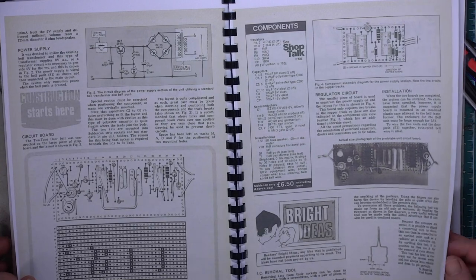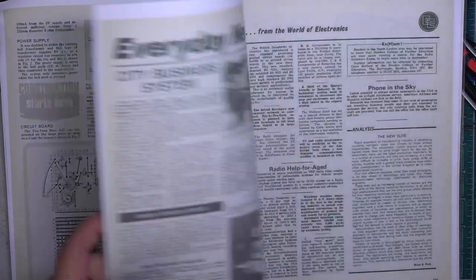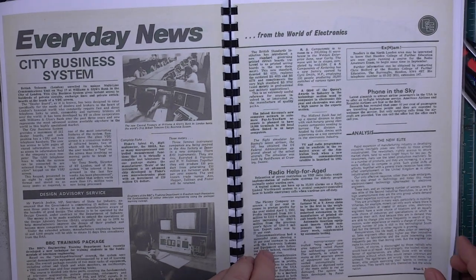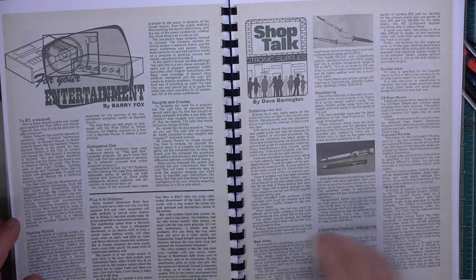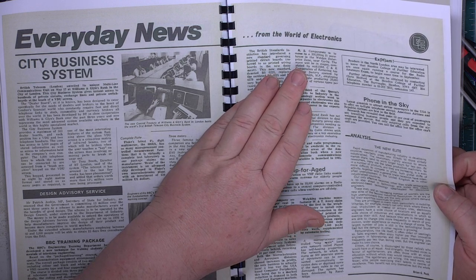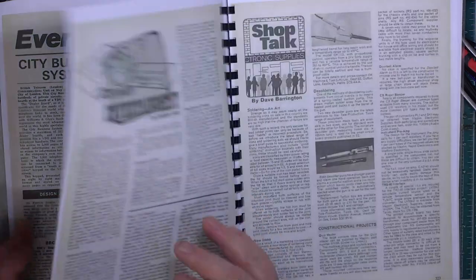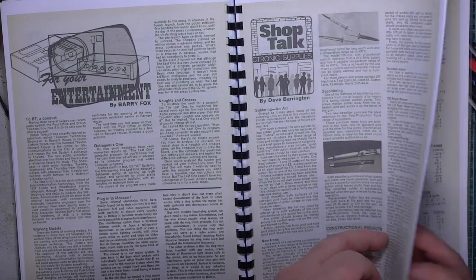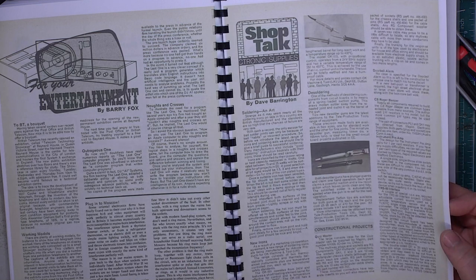I think it ended up with the GCSE qualification. Two-tone doorbell or alarm — a bit like the one on our tannoy system, except that's a chime. Regulated power supply within that little circuit. Things like this you can pinch. IC removal tool, city business systems, BBC training package. Mobile phones in on aircraft. RS Components to move to a 300,000 square foot house in Corby, which of course is where they are now.